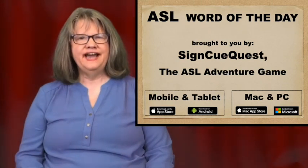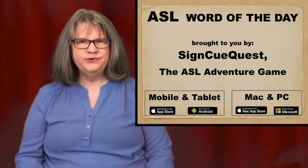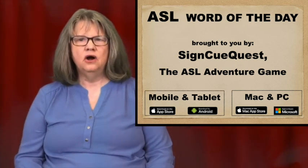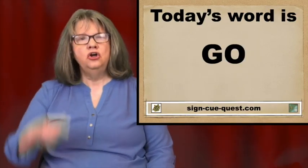Welcome to ASL Word of the Day, brought to you by SignQuest, the ASL Adventure Game. Our word today is Go.